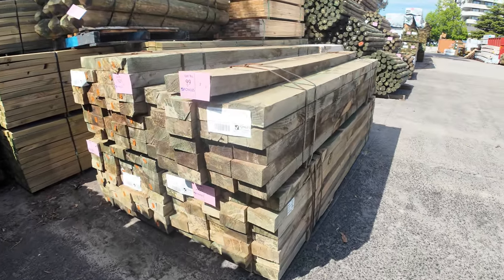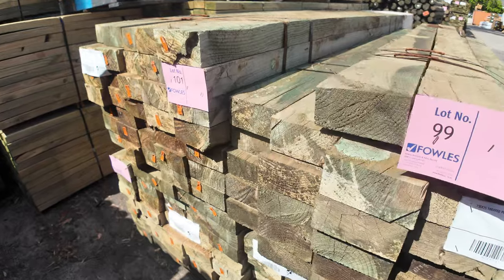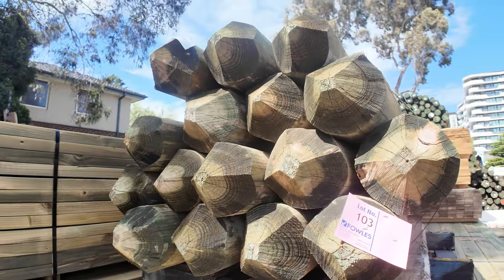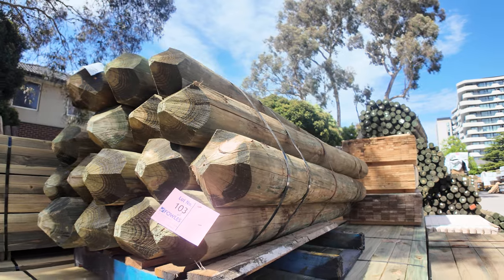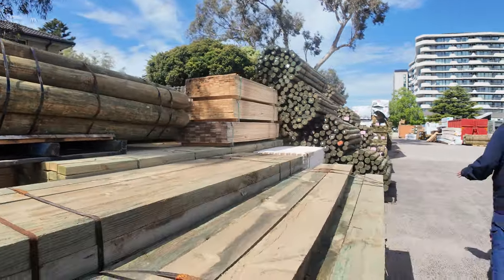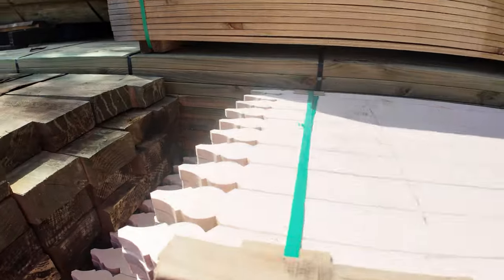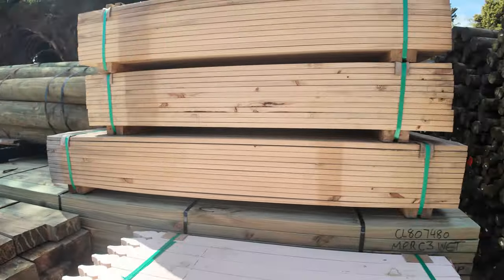A few packs of 150x75 treated pine sleepers there, and if you have a look over the top — lot 103 — pointed treated pine posts. A massive pack of posts there, one pack of those in for tomorrow. Across here we've also got some pickets and picket blanks, a couple of primed packs and a few that are not primed.